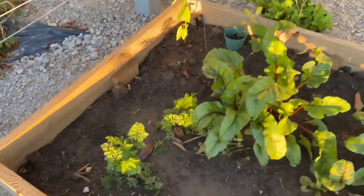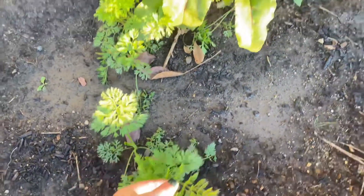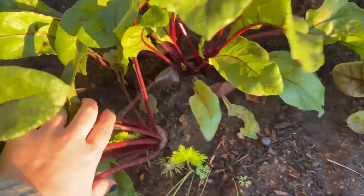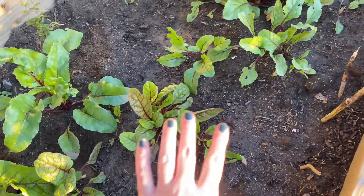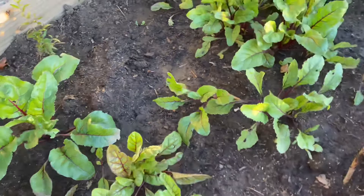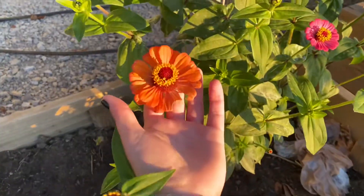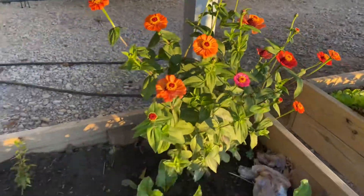Here in this bed I have my carrots that are coming up nicely. And then I have my Swiss chard and beets — so this one is a beet, and I believe that this is rose Swiss chard. It's very hard to tell them apart, but eventually I will be able to. And here are my beautiful, beautiful, very pretty zinnias.